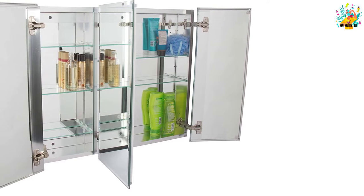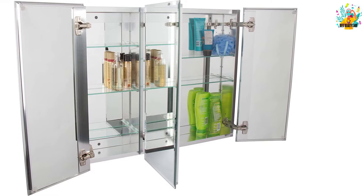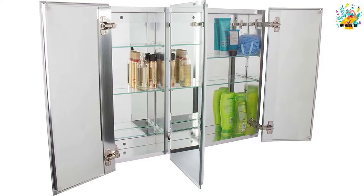After you take this medicine cabinet out of its box, you can flush mount it or recess it — the choice is yours and depends on your bathroom design. It is made with aluminum for durability and strength.